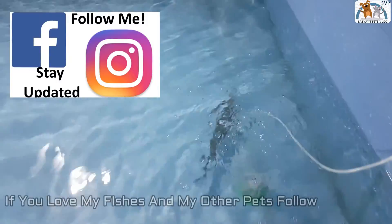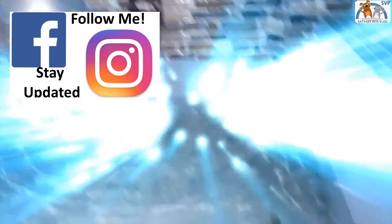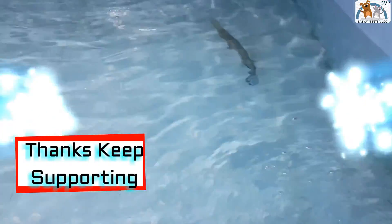So in the next video I will add more features. Please follow me on Instagram. Thank you so much for watching.